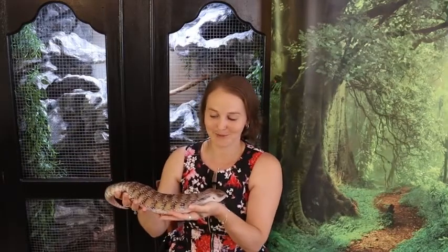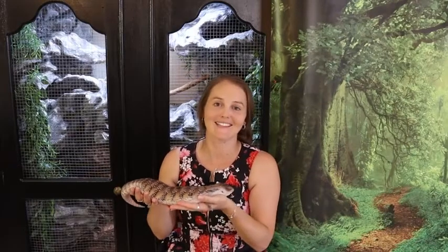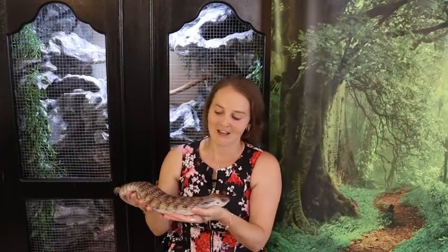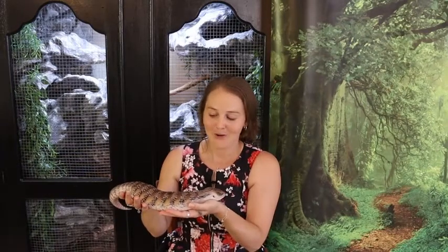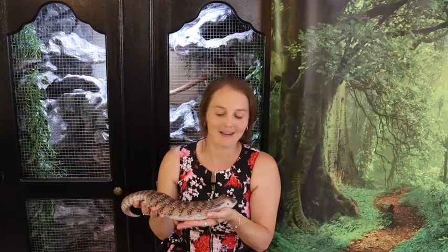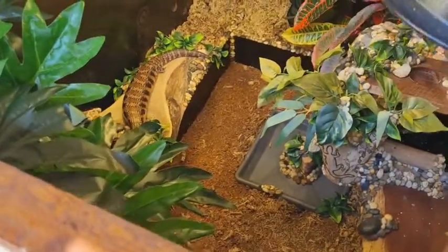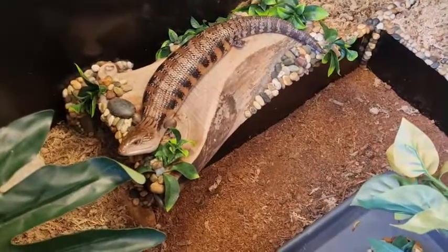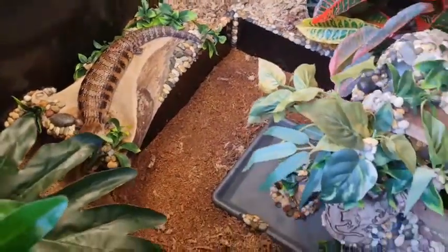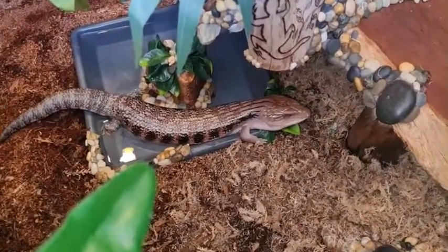Another great option for an Aussie reptile pet is blue-tongued lizards. This is Bangers - she's a northern blue-tongued lizard. I refer to these guys as the labradors of the reptile world. They make such great pets, especially if you do a lot of handling with them. They can become very placid - when you get them as babies they'll open their mouth, stick their tongue out and puff up, but over time they get over it.